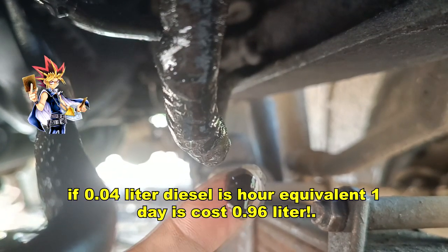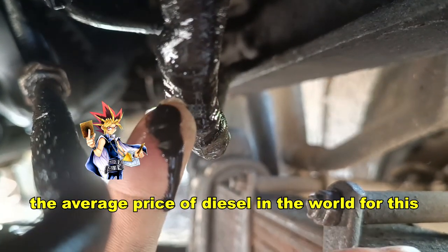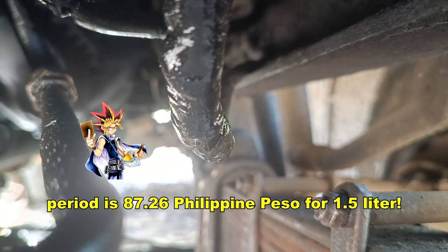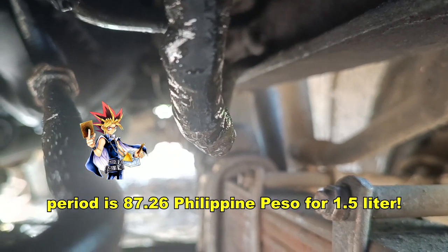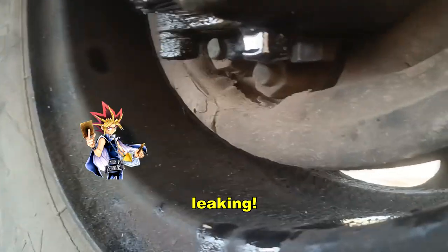If 0.4 liters of diesel is our equivalent per hour, one day costs 0.96 liters. The average price of diesel in the world for this period is 87.26 Philippine Peso for 1.5 liters. What is this? Leaking.